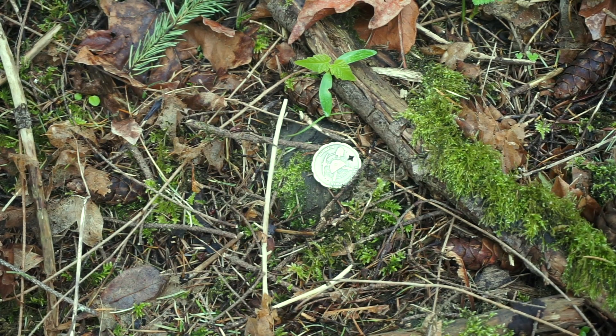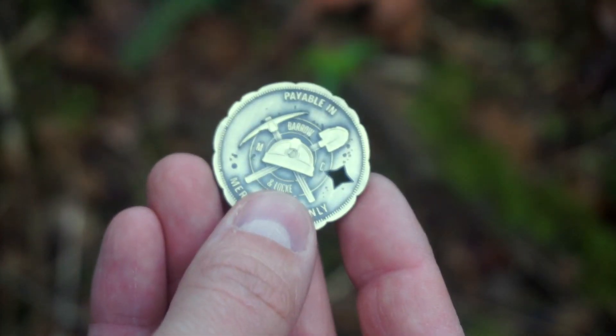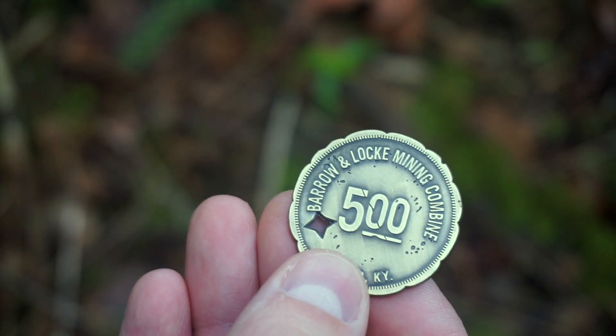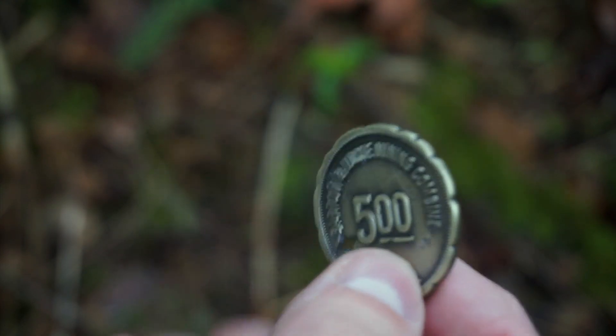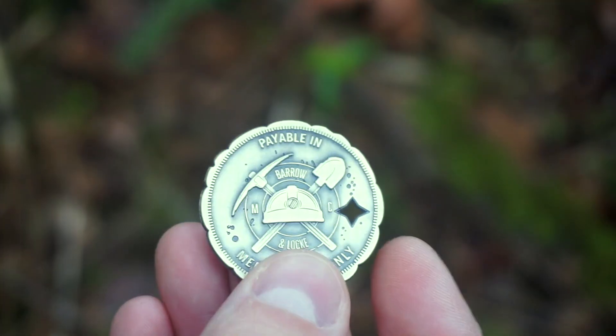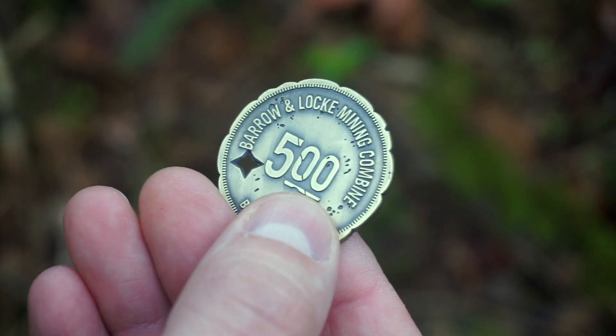Oh, looky there — got ourselves a bonafide barrel and lock mining item! Yeah, that was hiding in the package. I didn't see it at first, found it on the ground. Glad I looked around. Thank you!